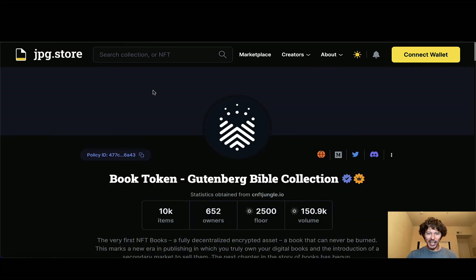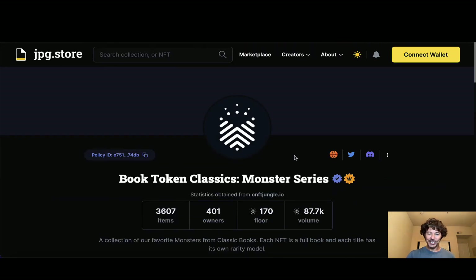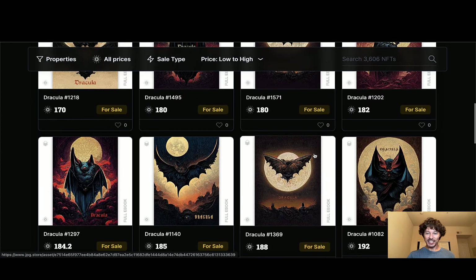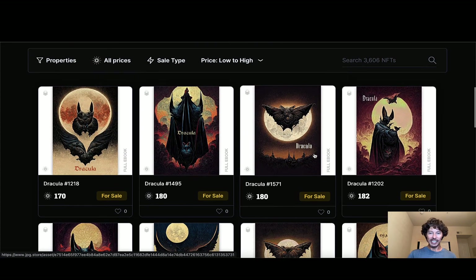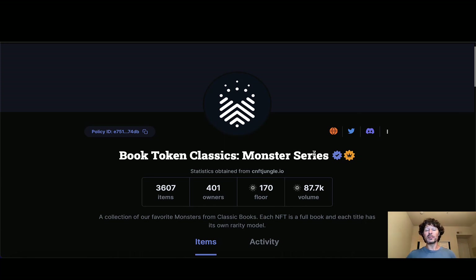Let's go back over here — the Gutenberg is sitting at 2,500 ADA. I jumped ahead of myself and refreshed the Classic Monster Collection. The floor has jumped from 150 to 170 — it was 180 just a few seconds ago. You can see that there's a lot going on here, and this is just within half an hour since I've been moving parts in and out of this video. I have no idea where this is going. Not financial advice, but I'm probably going to go pick up a few more of these before — who knows what they end up at. Having a lot of fun here. This is the kind of project that just needs more discovery in the space. Obviously people are already discovering it right now, right here in real time. I just want to do my part because these people are doing their part for Cardano, bringing some amazing things to the space.